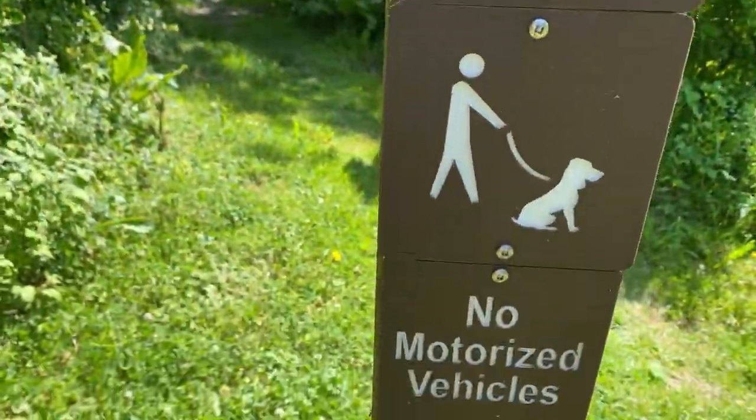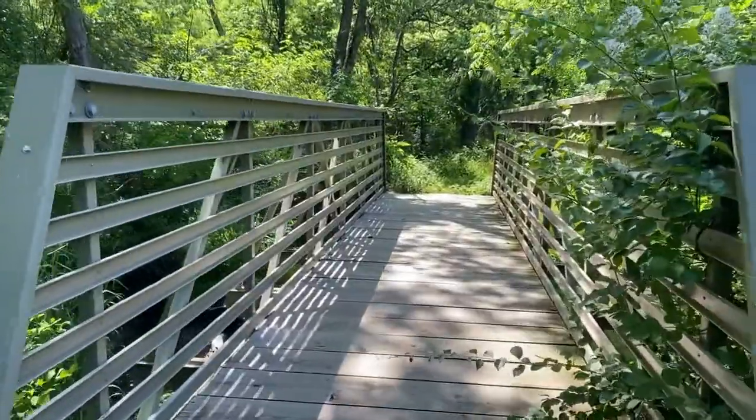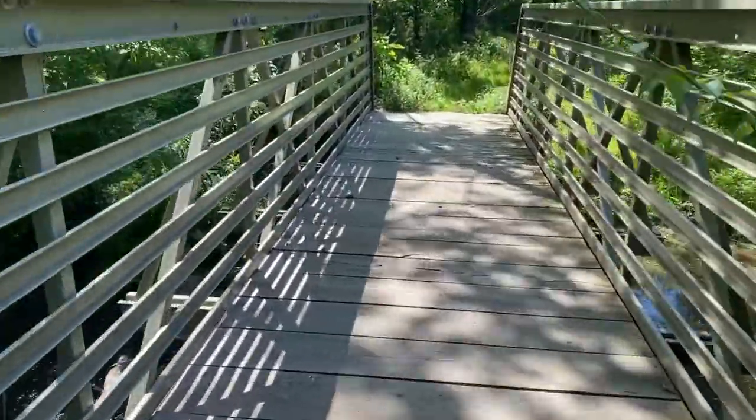So that was pretty cool. And as you see here, we have the hiking trail which takes us into the forest behind this cabin.